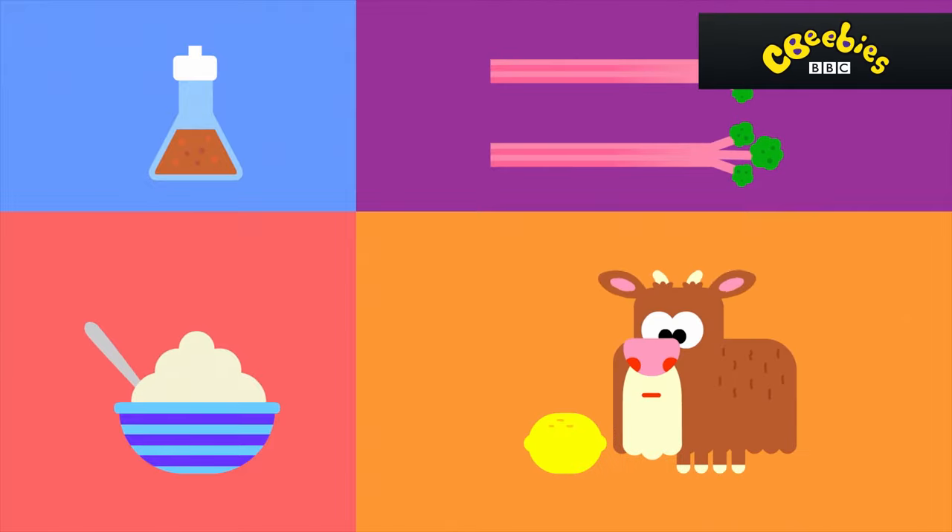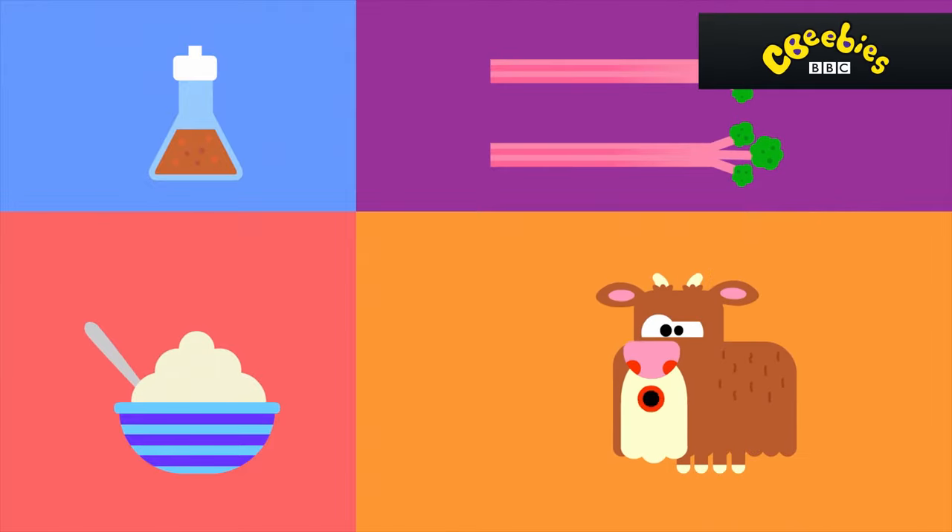Sour. That you'll find in vinegar, yogurt, rhubarb, and lemon. So tart.